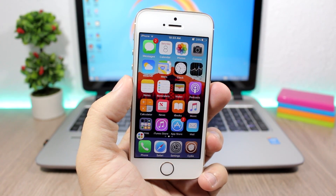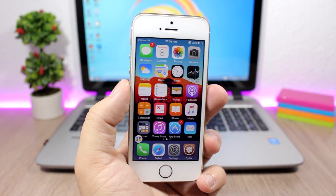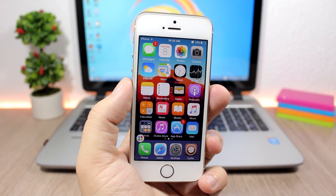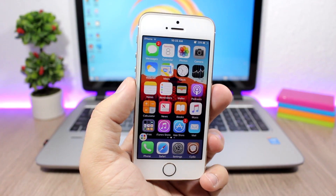Hey, what's going on everyone, this is iReviews. In this video I will show you guys the best Cydia tweaks for the first week of April 2017. This week some amazing tweaks have been released, so let's go ahead and take a look at them.